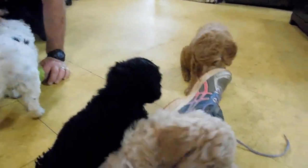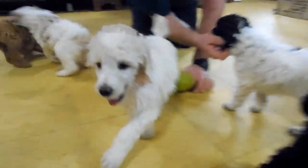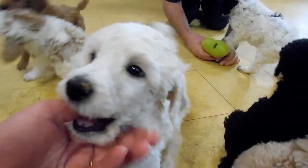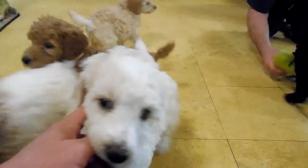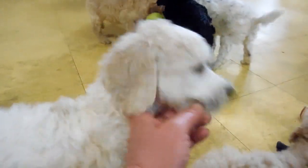I think I covered everybody. We'll just show some more faces here. This is Paisley. Two-year health guarantee with these puppies — both parents are healthy and have good temperaments.